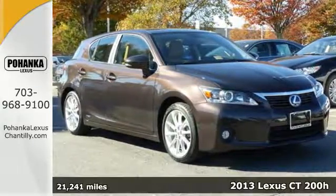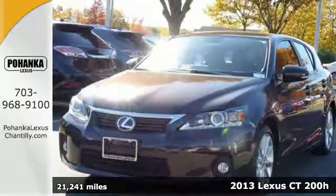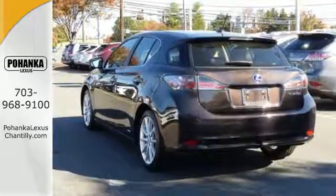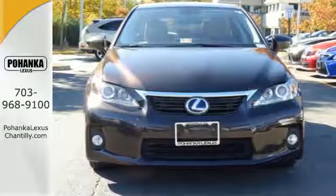It's a 2013 Lexus CT200H. This is the hybrid that makes your friends green with envy, while you get more fun out of every mile. Aside from the premium MPGs, you'll also get premium features like automatic climate control, push button start, and an auto dimming rear view mirror.